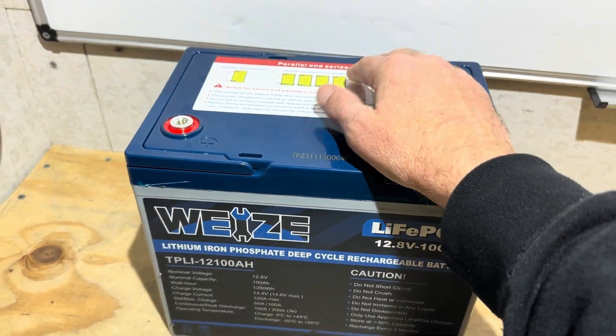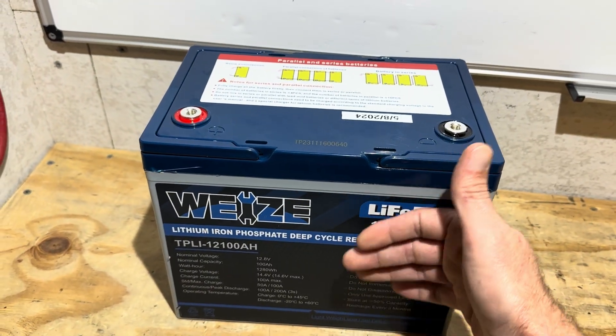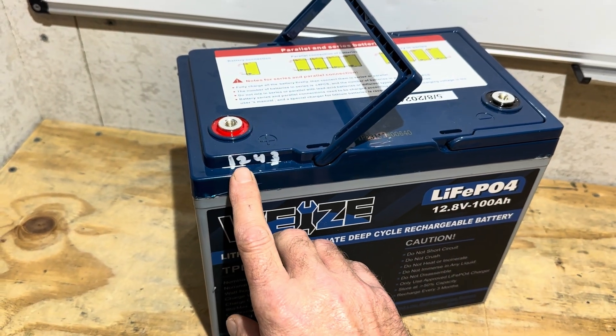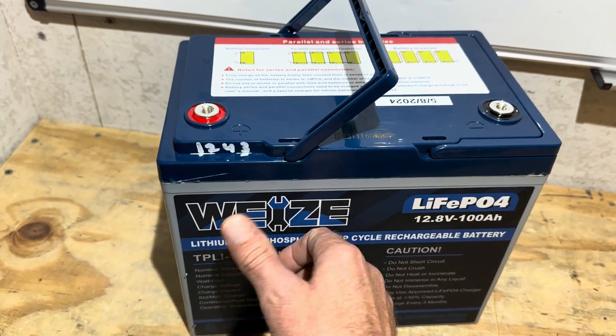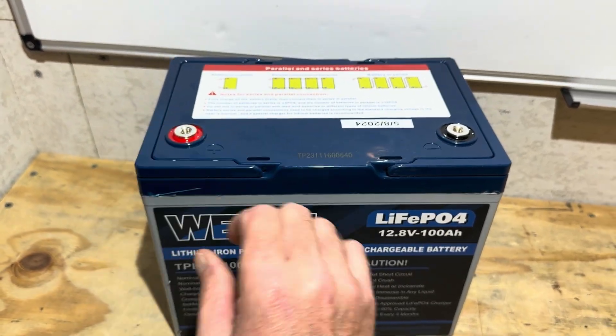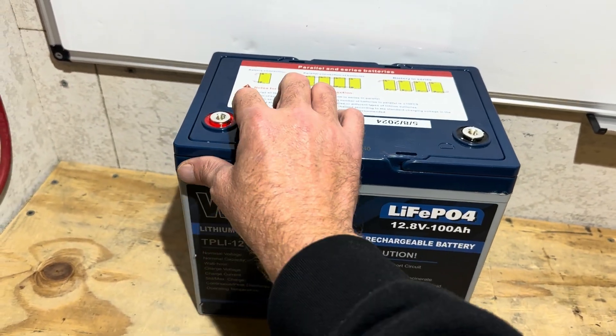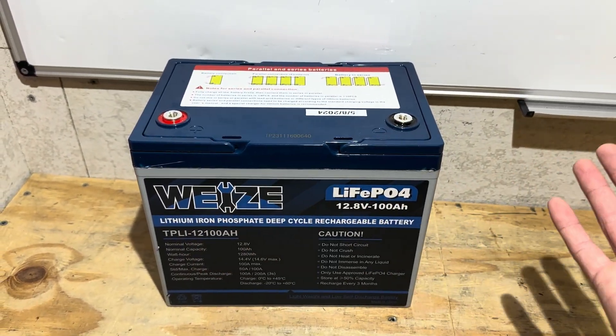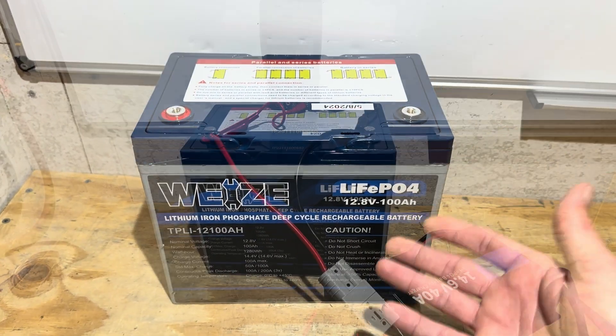This battery, when new, did not deliver 100 amp hours, for note. When brand new, it delivered 1243 watt hours — roughly 97 amp hours out of a possible 100 when it was new. So today I'm going to find out if it can at least deliver that, or maybe with cycling it every day all the cells balanced out and it's going to do better. We're going to find out.